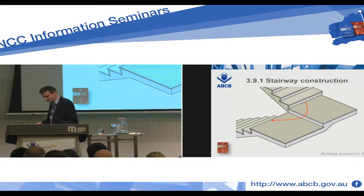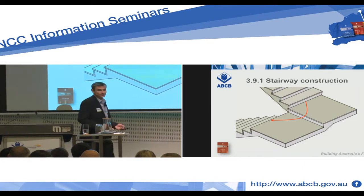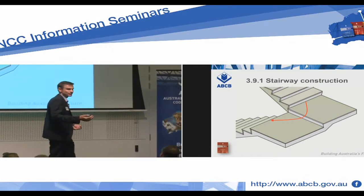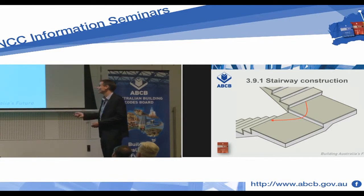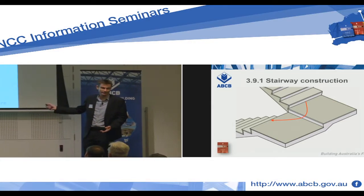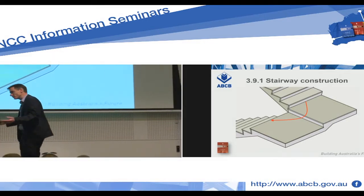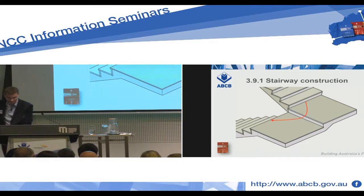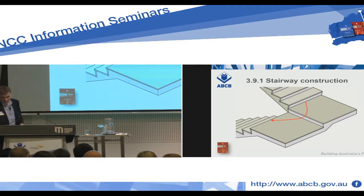So if that entire construction between the two flights — each having more than one riser — is not a single landing, what is it? The answer is two landings. It could also be considered a pair of winders if it's turning the stair around. However, if called winders, they become part of the flight, meaning the maximum of 18 risers and consistent riser dimensions apply. Once measurements are taken in accordance with clause 3715, each section comes in at least 750 millimetres long — so we have a pair of landings.